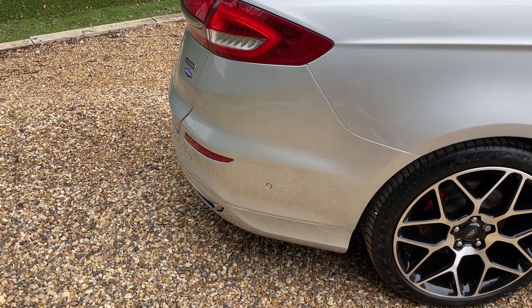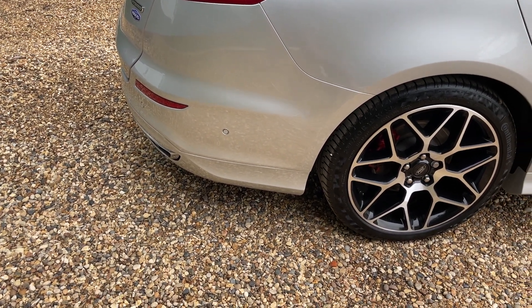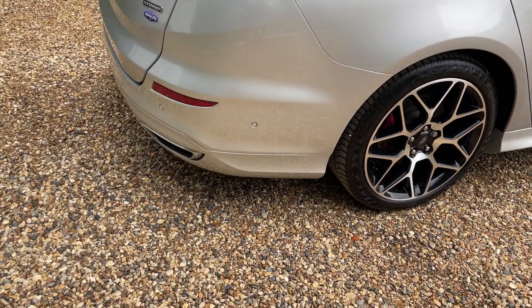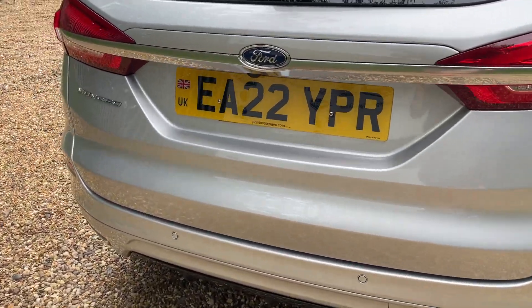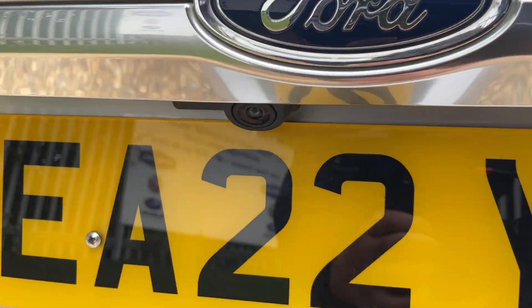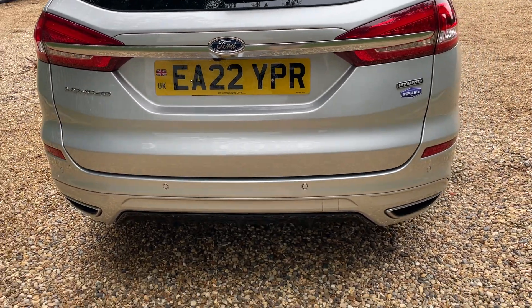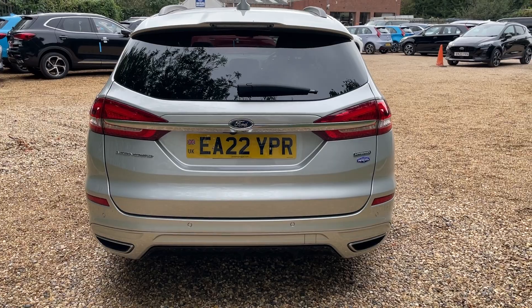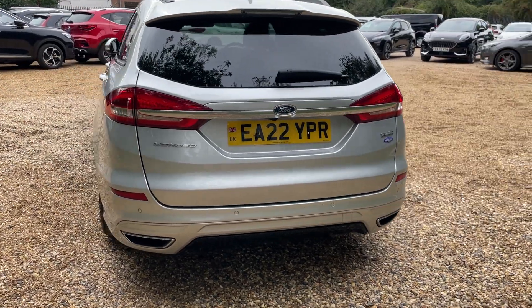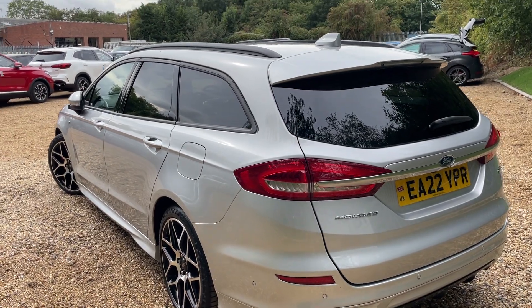Starting to look at the rear bumper, we can notice a parking sensor early on. I should mention this vehicle has Ford Active Park Assist, so front and rear parking sensors twinned with a high-definition reversing camera tucked up just underneath the Ford badge. You have fantastic parking aids front and rear plus self-park as well. That's the view from the rear of the vehicle.